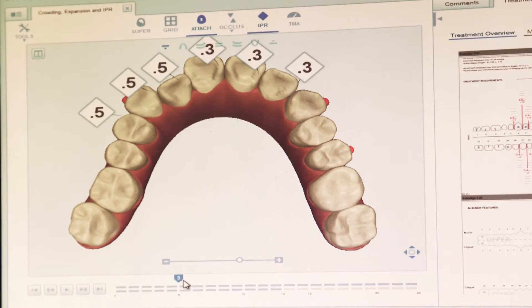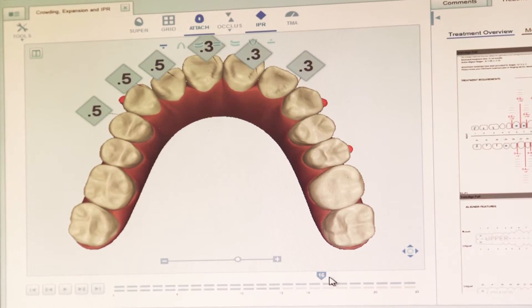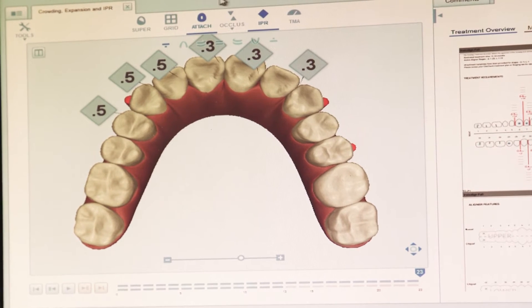Another advantage of Invisalign is that the treatment period has been cut down in half. Before, treatment used to be around 11 to 12 months, but now with the shorter trays we can complete Invisalign treatment in six to seven months.